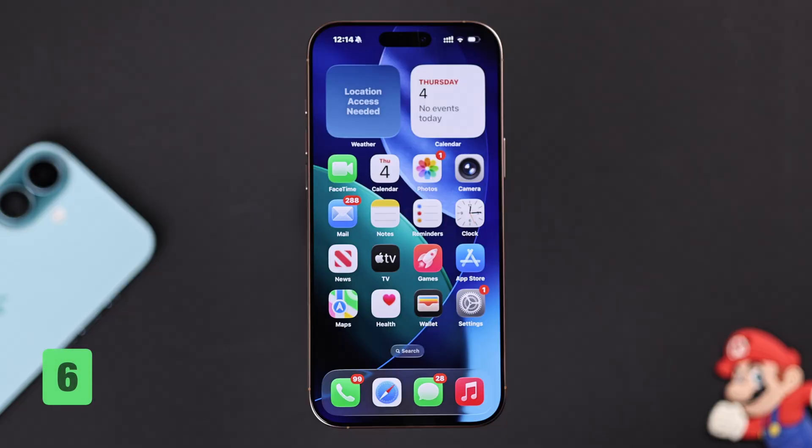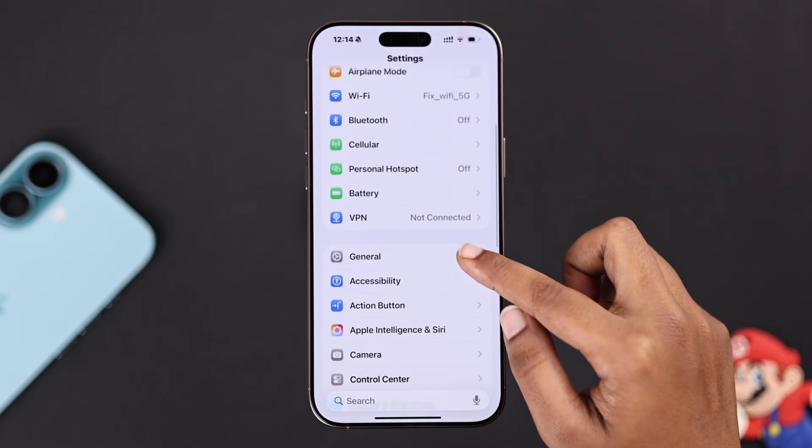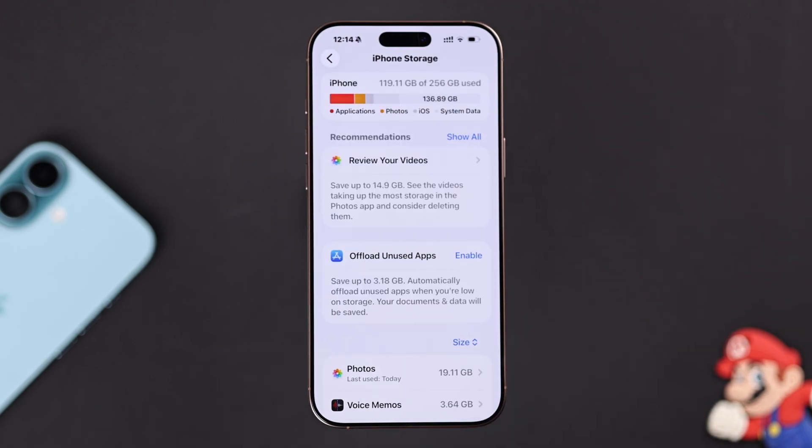Now check that you have enough storage on your iPhone, as low storage can actually slow your phone down. From Settings, go to General, then iPhone Storage, to see if you have enough space. You can delete unnecessary apps and move large photos and videos to iCloud.